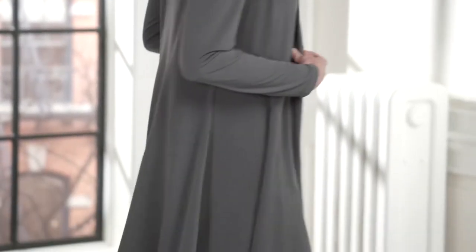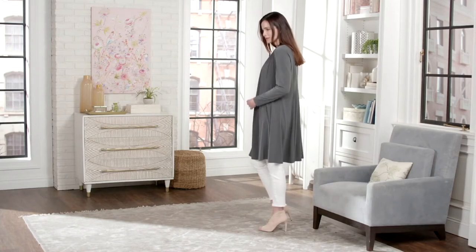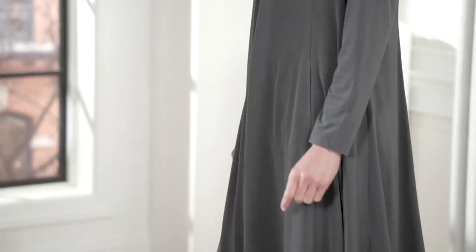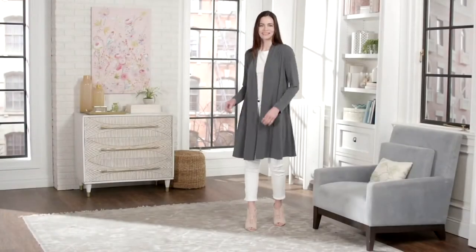I would normally wear a petite in this, but because regular is here, I'm going to pop on the regular and I actually don't mind. This is one where I think I could probably do both lengths, because they didn't make either one super to-the-floor long. So I think this is a duster length that's really friendly for everyone, Susan.